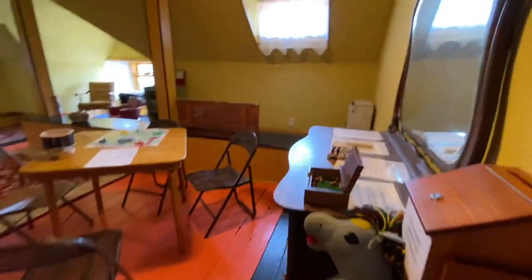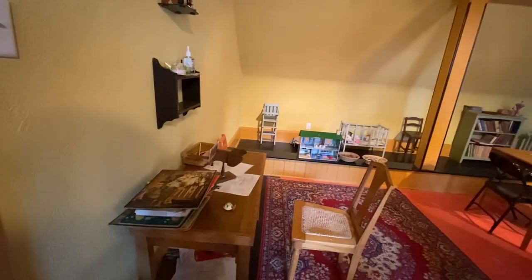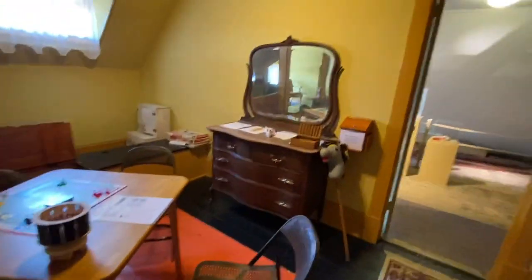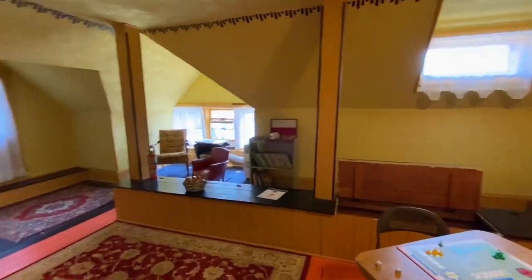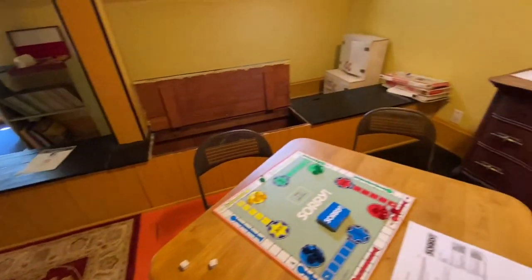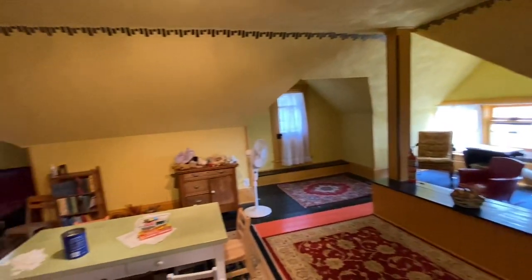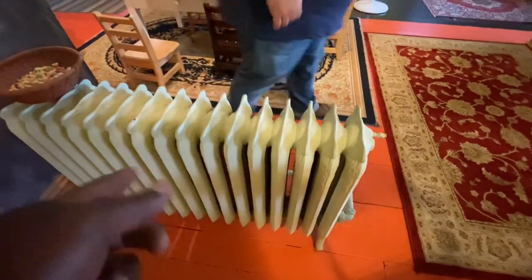Originally, the attic would have been one large room used for ballroom gatherings. When the governors moved in, they had a wall put up and converted the space into a children's playroom. It's a huge attic space — the kids would come up here to play, and sometimes it was even used as a bedroom. It also has a radiator.